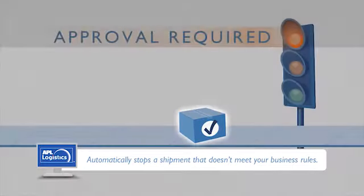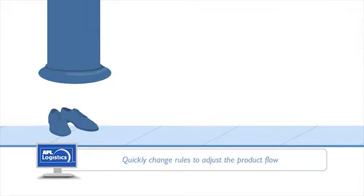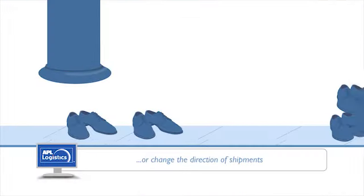Shipment Optimizer's automated decision tool works away in the background, so if your company experiences a change in product demand, you can quickly change the rules to adjust the flow or change the direction of shipments.